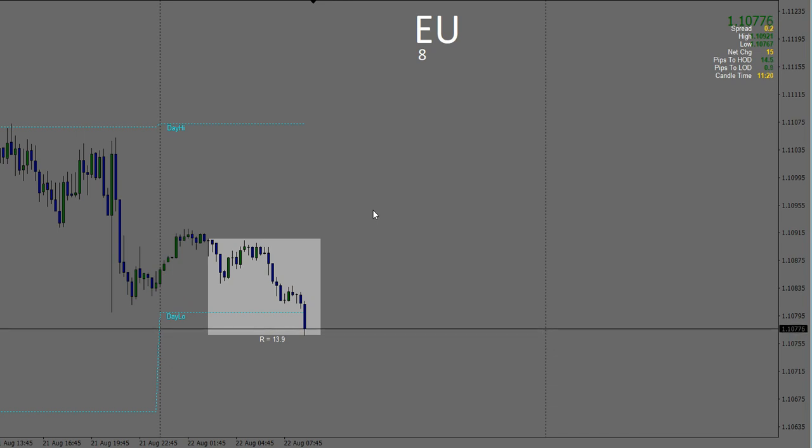Just sat down and started to prepare for the live London trade planning webinar with the members and seen a few entry points. There's been some reasonable moves overnight and I thought I'd get into a few trades early. We've also got two red news events coming up a little later, 8:15 and 8:30, both on the Euro.